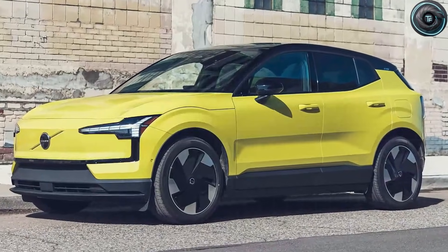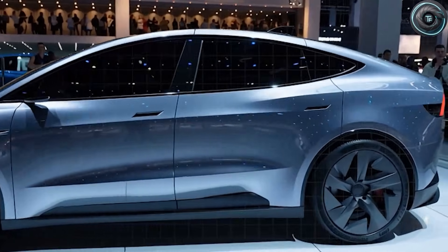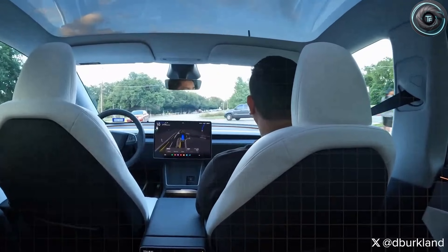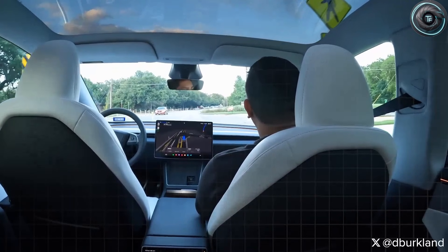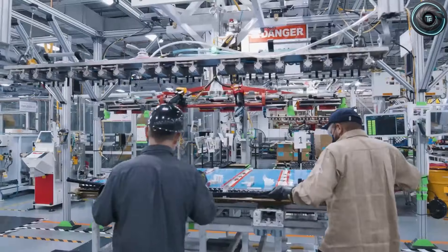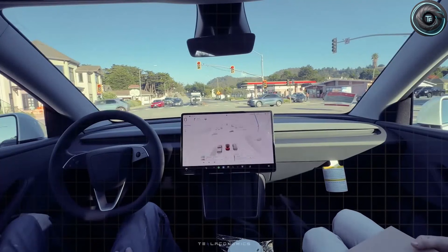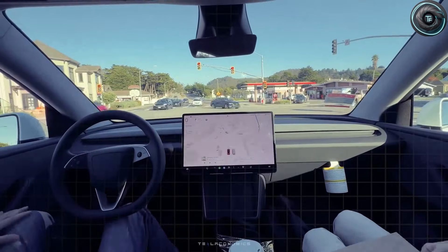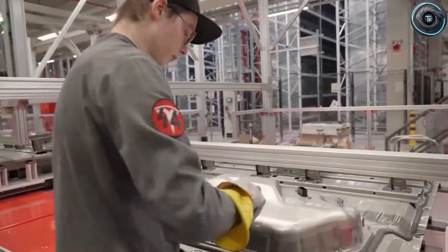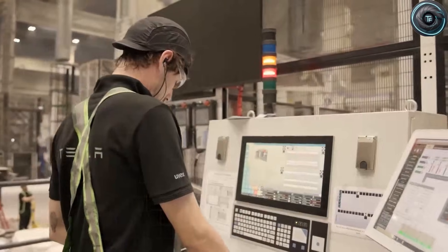Tesla is also integrating SpaceX-inspired heat-dissipating composites around the battery enclosure. They move heat away efficiently during fast charging or extreme weather so the battery stays in a safe and stable range. For senior drivers in Minnesota winters or Arizona summers, the advantage is practical: better temperature control equals better reliability and more stable range. Engineers estimate a potential improvement of about 7 to 11 miles of consistent winter range compared to a similar battery pack without the composite layer.